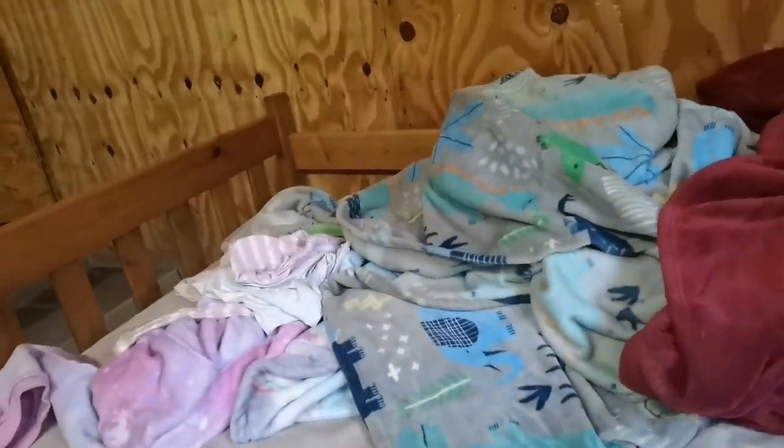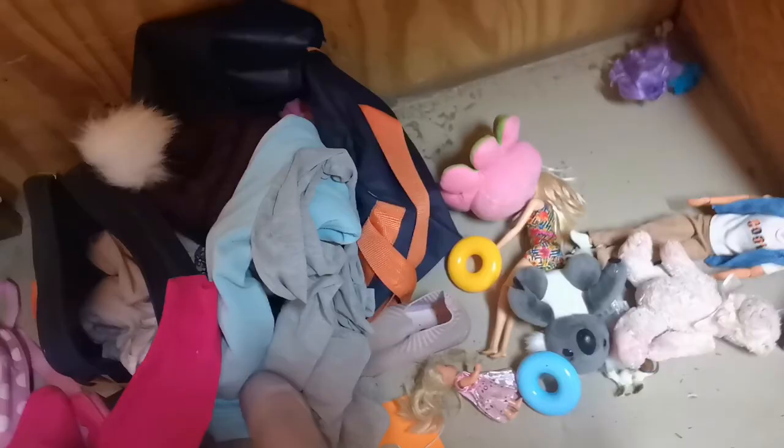This is my bedroom. I put some clothes and toys there, and then there's some more toys here.